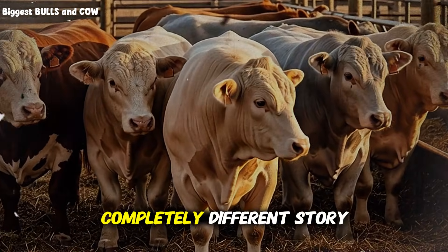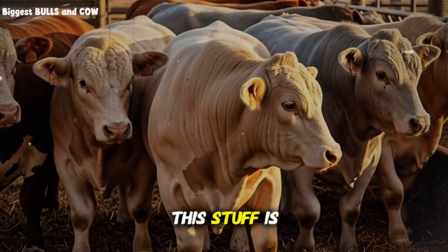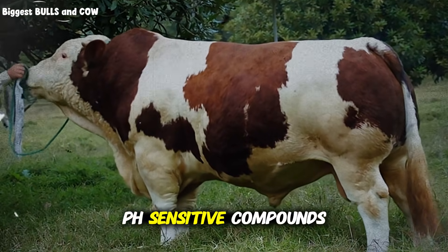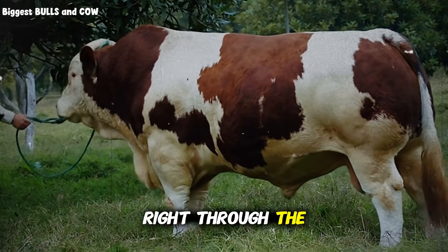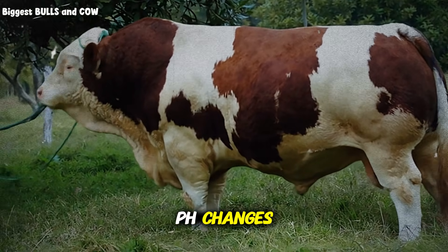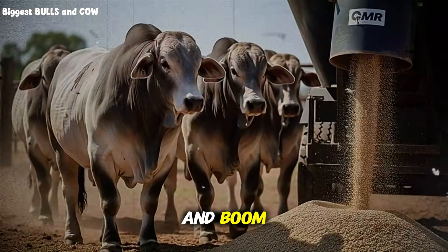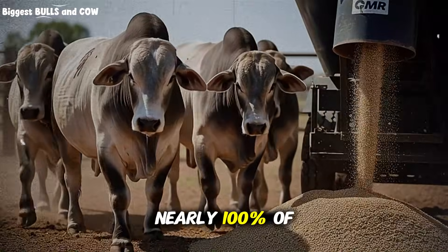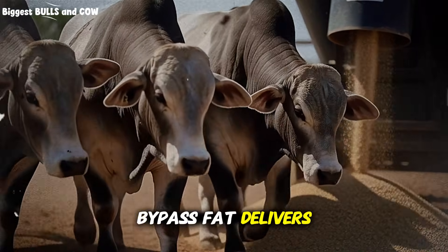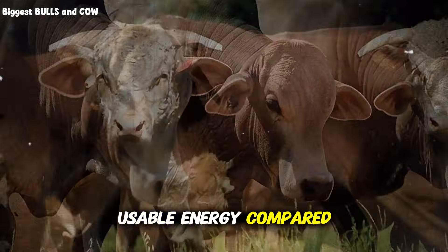But bypass fat? Completely different story. This stuff is coated with a special protective layer, usually made from calcium salts or other pH-sensitive compounds. It slides right through the rumen without getting destroyed. It travels down to the small intestine, where the pH changes, the coating dissolves, and boom — the cow absorbs nearly 100% of that fat's energy. That's why the same amount of bypass fat delivers almost double the usable energy compared to regular fats.